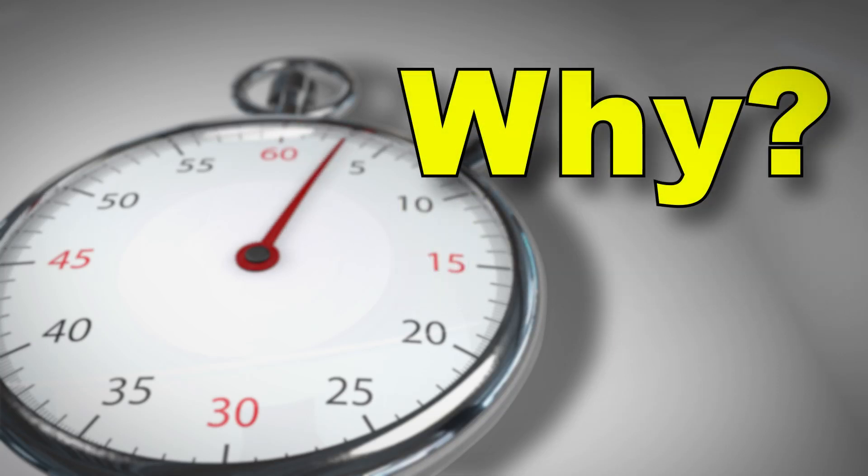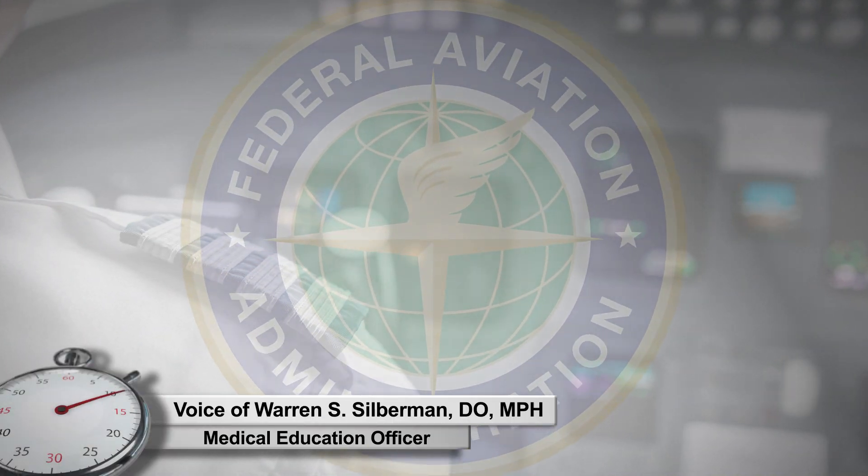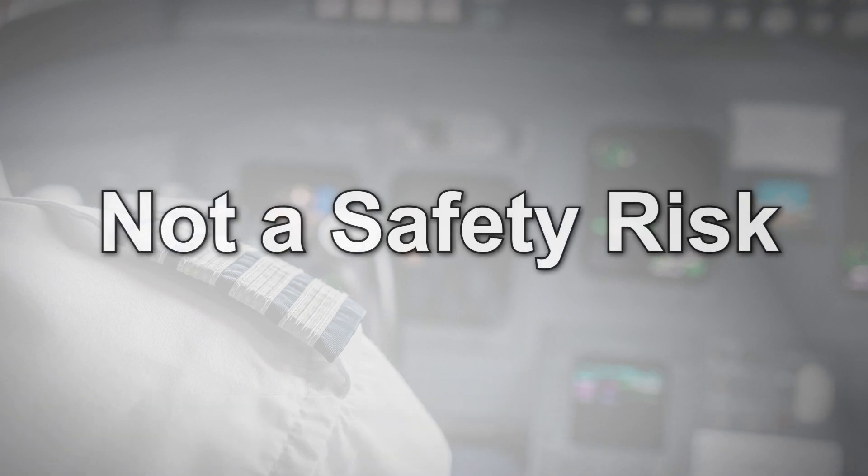AMEs might ask, why does the Continuous Glucose Monitoring Protocol for Insulin-Treated Diabetes Mellitus require so many reports? The FAA needs to verify that the pilot is not a safety risk due to their diabetes and that additional medical conditions have not developed.